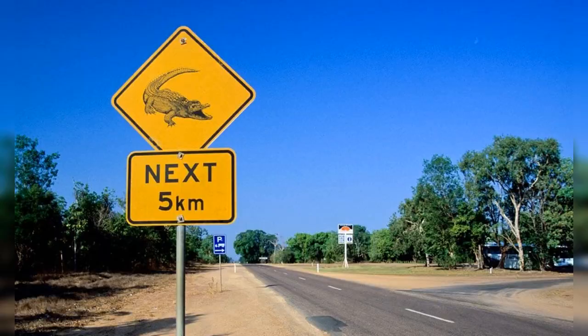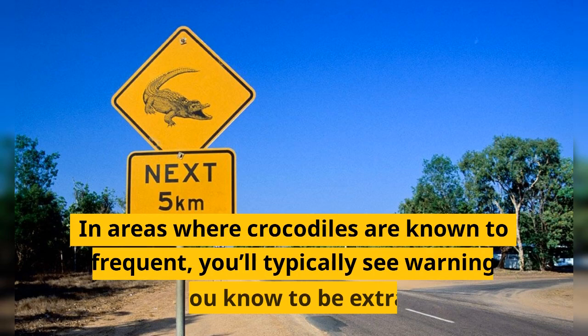Crocodiles are a common sight in Playa del Carmen. In areas where crocodiles are known to frequent, you'll typically see warning signs so you know to be extra vigilant.